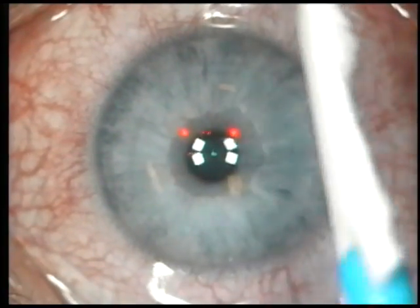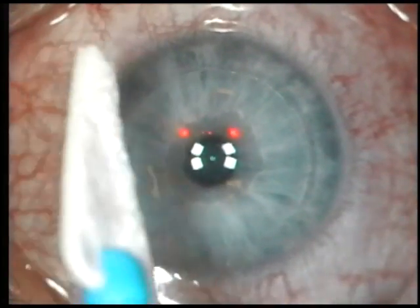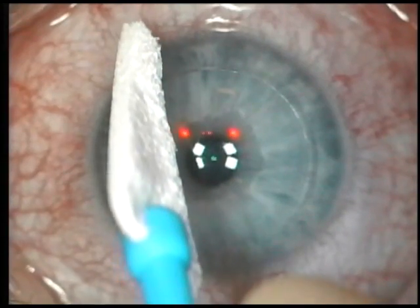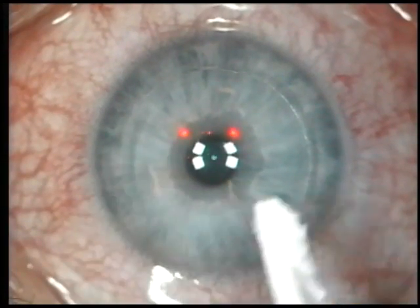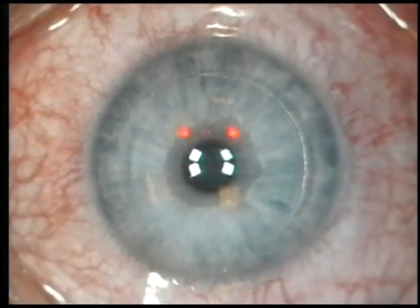Once the flap has been floated back into position, we will begin drying the flap edges. This allows the flap to seat nicely. We conclude the surgery by placing a couple of medicated eye drops.